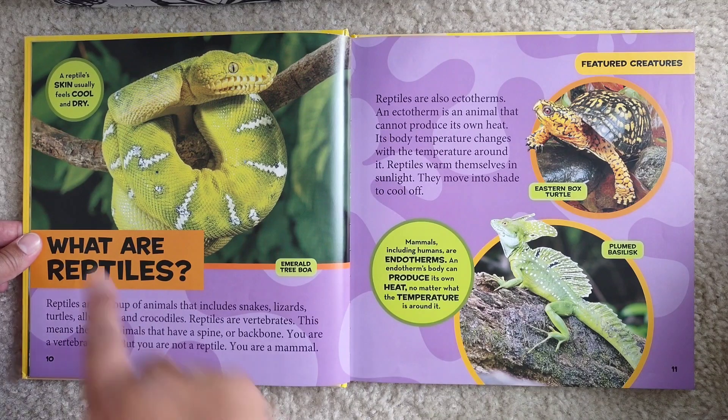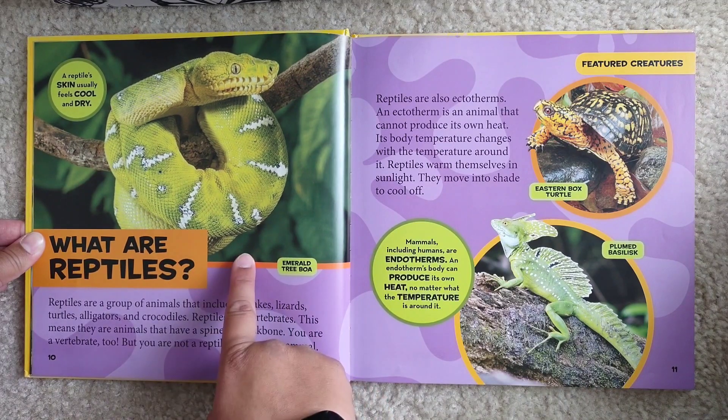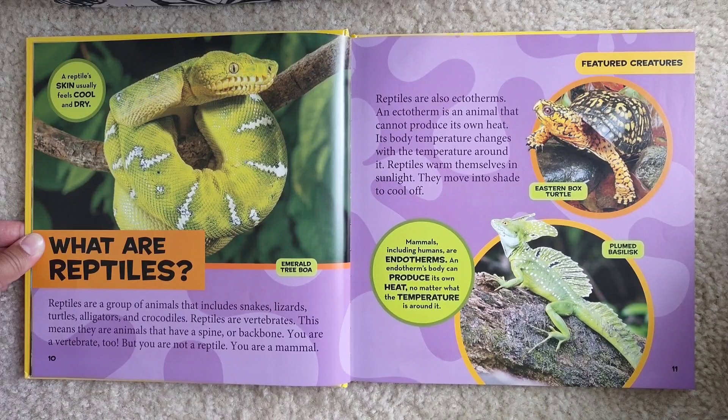A reptile's skin usually feels cool and dry — this is an emerald tree boa. Reptiles are also ectotherms. An ectotherm is an animal that cannot produce its own heat. Its body temperature changes with the temperature around it. Reptiles warm themselves in sunlight and move into shade to cool off.